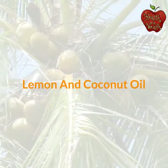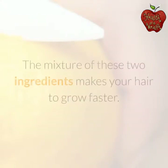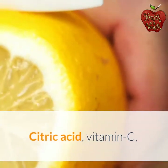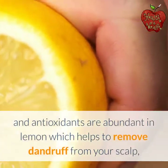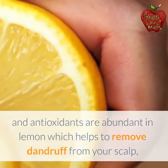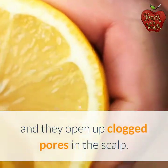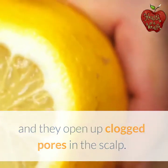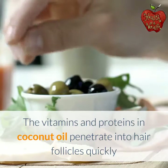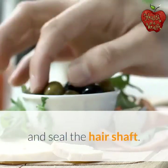Lemon and coconut oil. The mixture of these two ingredients makes your hair grow faster. Citric acid, vitamin C, and antioxidants are abundant in lemon, which helps to remove dandruff from your scalp and opens up clogged pores. The vitamins and proteins in coconut oil penetrate into hair follicles quickly and seal the hair shaft.